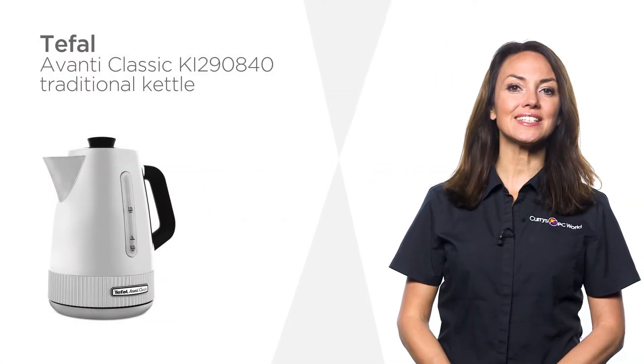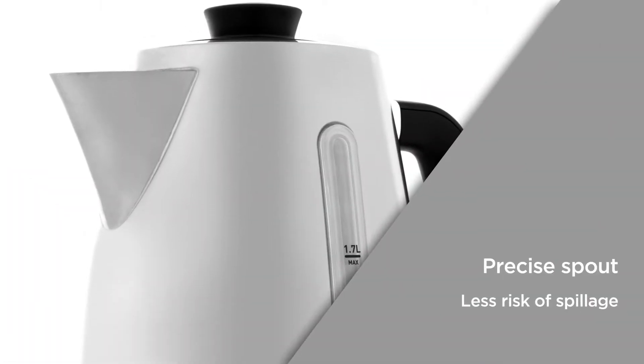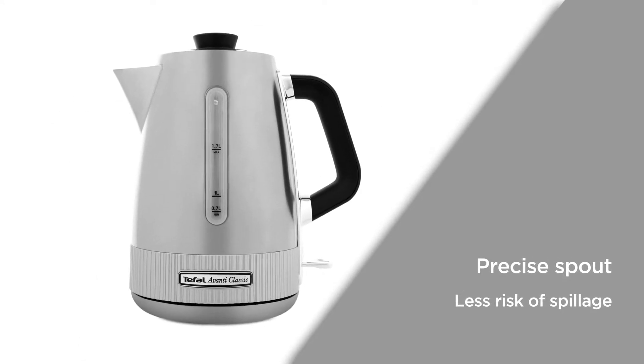This Tefal kettle with a distinct vintage style makes easy work of afternoon tea or your morning coffee. The precise spout makes it easy to perfectly pour straight into the cup, carefully designed to lower the risk of spillage or accidents.